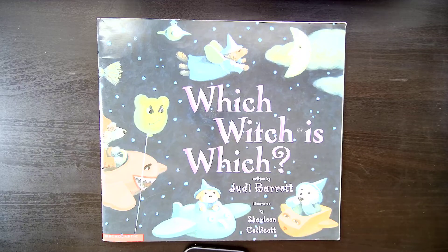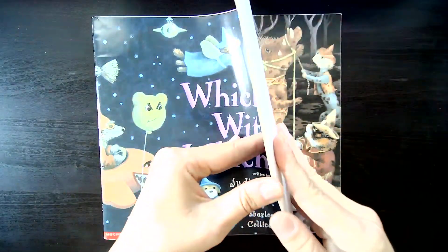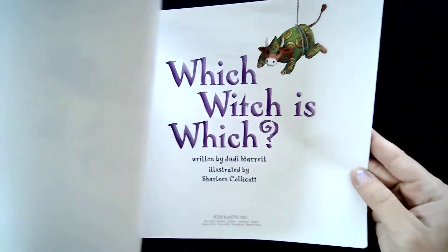Hi, Little Sprouts! Here's a book called Which Witch is Which? It was written by Judy Barrett and illustrated by Charlene Calicott. This book has some amazing rhyming words in it — words that are in the same word family. So as I read it, I want you to listen for those rhyming words.